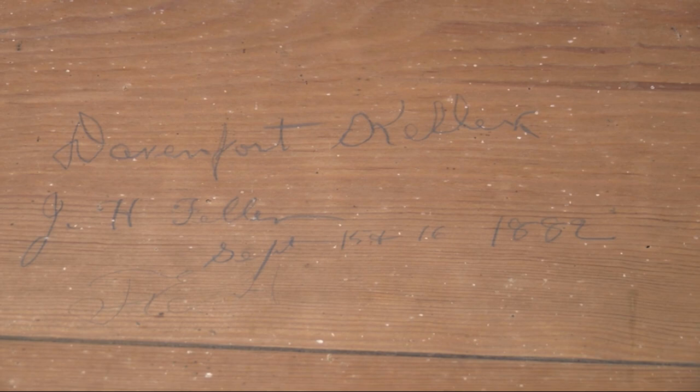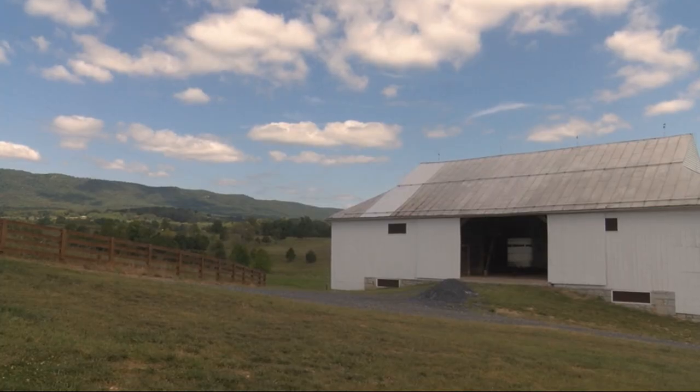Our barns are our culture and we're an agricultural county — this is the most important agricultural building in any farm. And the fact that so many survive makes Shenandoah County a truly special place.